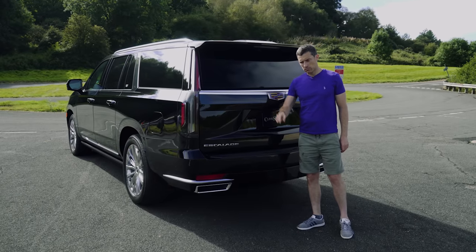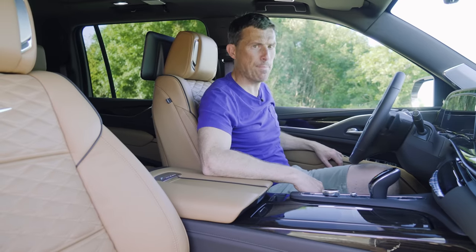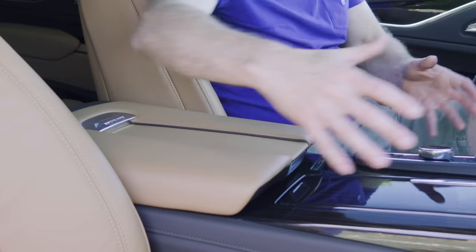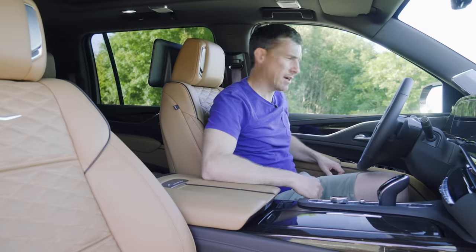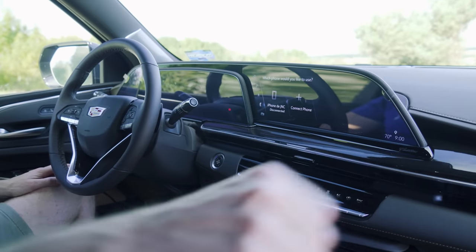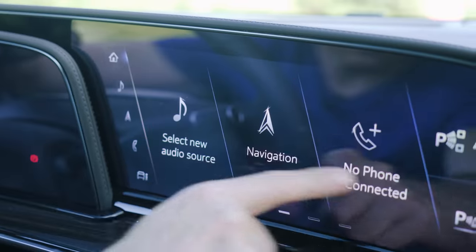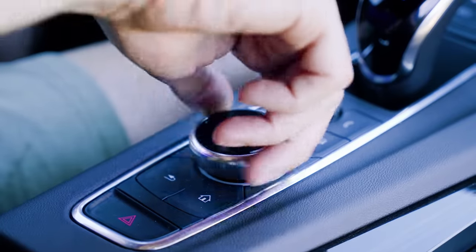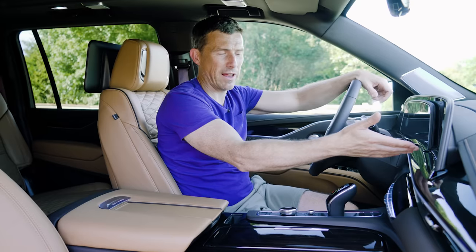Up front, the Cadillac is big — loads of room. There's quite a distance between you and the front passenger, and you've got this huge center console separating you. There's a massive curved screen bank here — remember when TVs were curved? Well Cadillac have just caught up to that trend now that everyone else has moved on. The infotainment system itself is pretty decent, easy to control and navigate. You can use it as a touchscreen or control it with a swivel wheel, and of course there's Apple CarPlay and Android Auto.